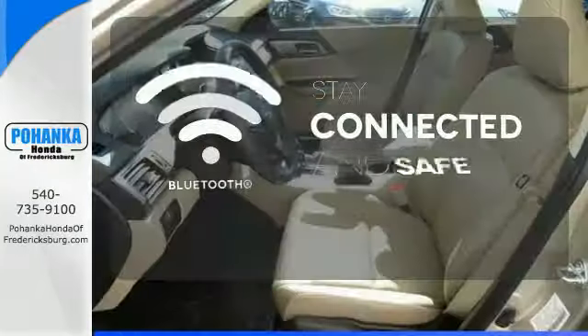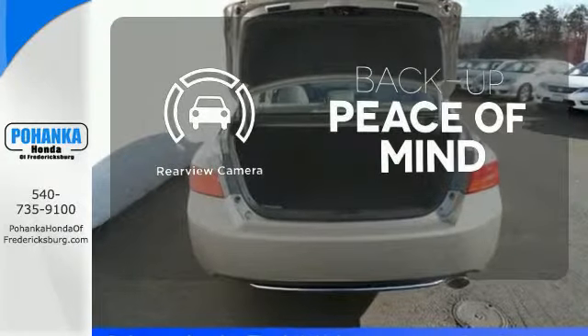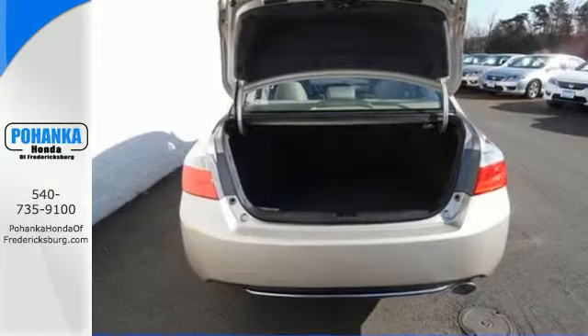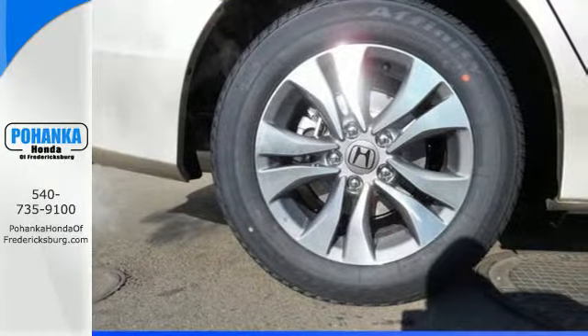Bluetooth wireless technology keeps you in command and in touch. Hindsight is 20-20 with a backup camera. For the money, there's no car that brings as much performance, style, and safety together in one package as the Honda Accord.